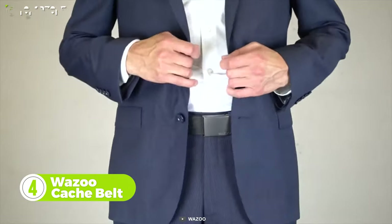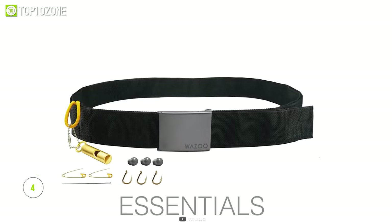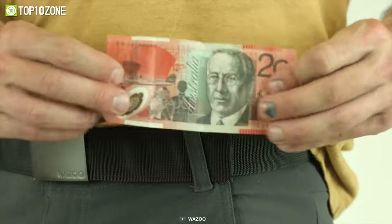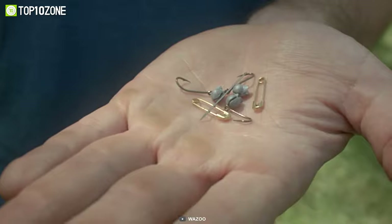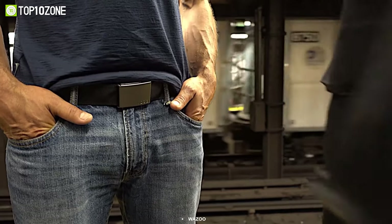The Wazoo Cash Belt is a unique accessory that will allow you to carry and conceal various survival items. It has a two-layer design which allows you to store necessary items in between. There's a compartment for storing money so you won't have to carry a wallet. This belt comes with a keychain compass, whistle, some safety pins and hooks, fishing line, wires, a knife, flashlight, and much more — you can carry all of these while keeping your hands and pockets free.